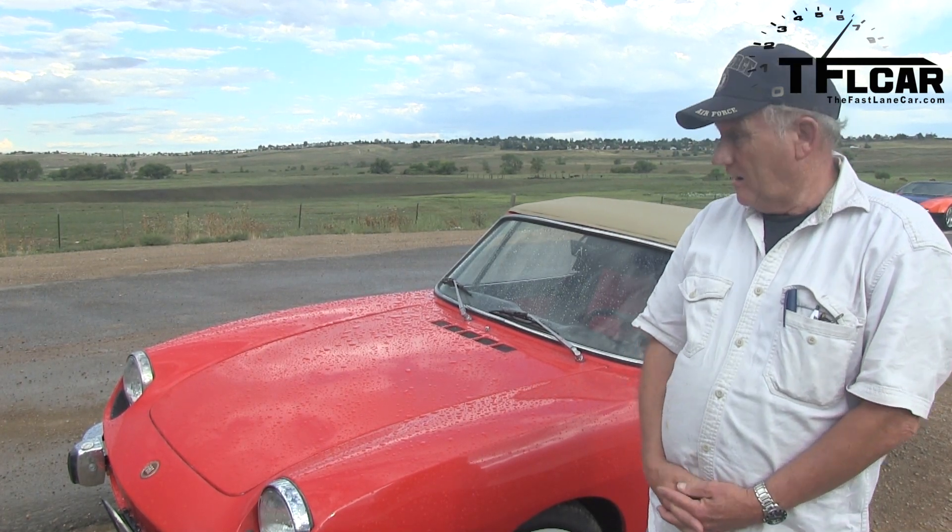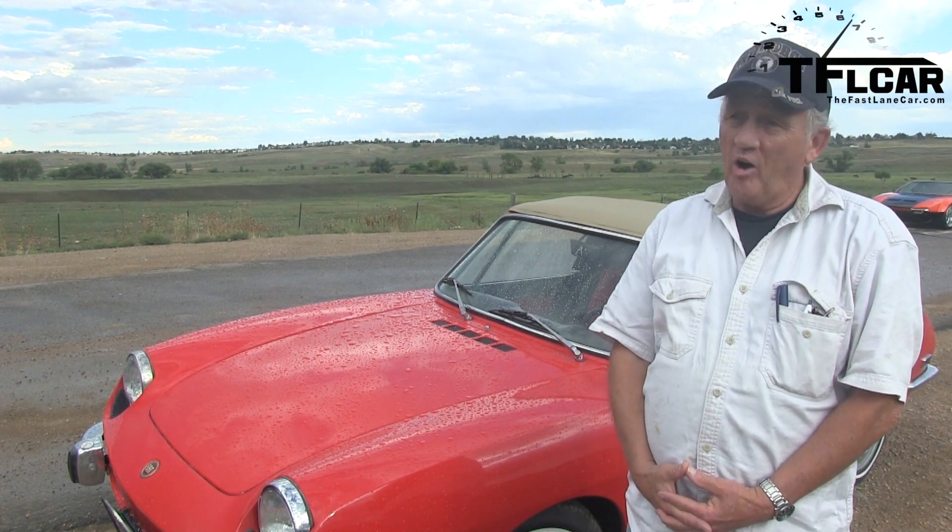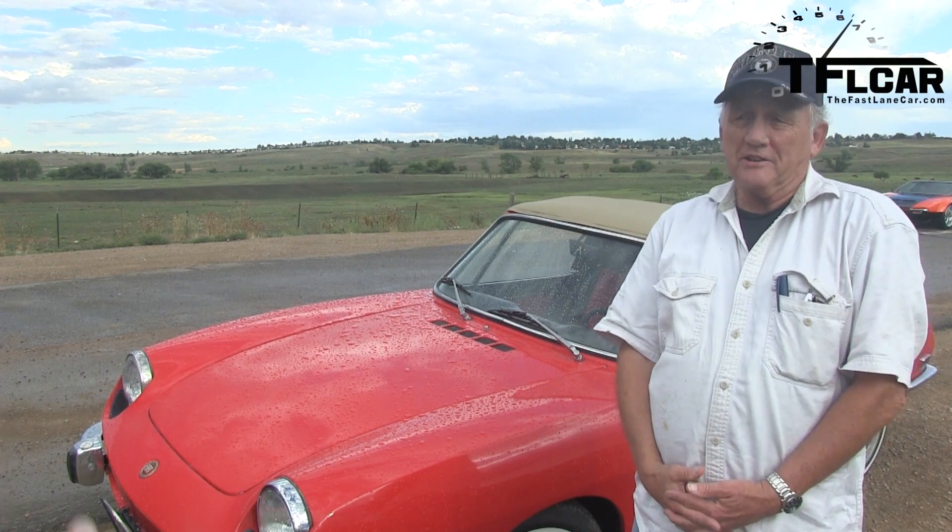And what does the Sport mean? It's just cool. Because it's not very fast, right? No, it's 52 horsepower. How fast can it be?